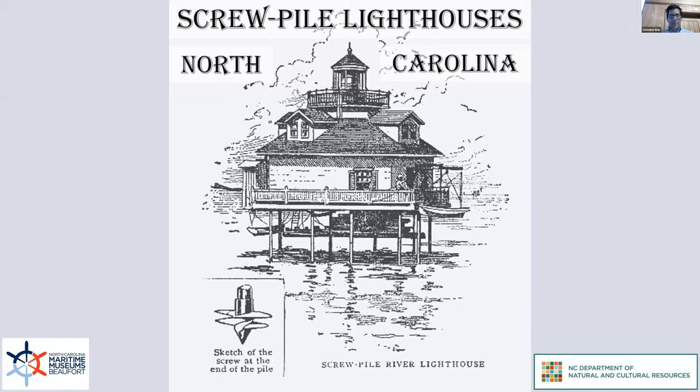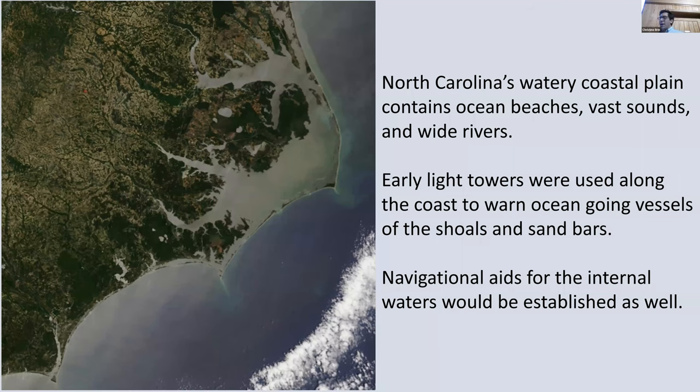Screw Pile Lighthouses in North Carolina. Here's a satellite image of our coast from the Virginia border to the South Carolina border. North Carolina has a very watery coastal plain with ocean beaches that a lot of tourists and vacationers are familiar with. The vast internal waters are the sounds and the wide coastal rivers.